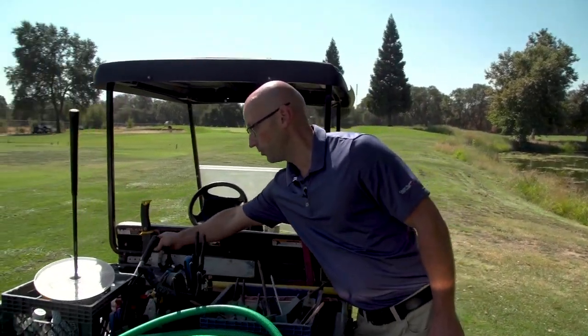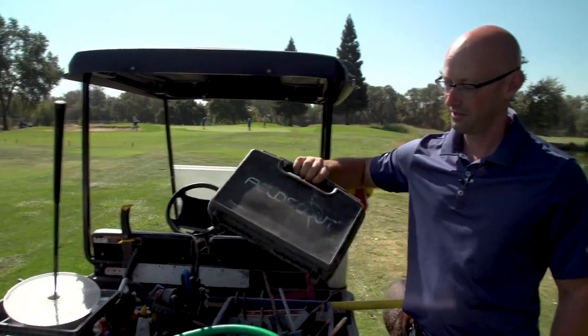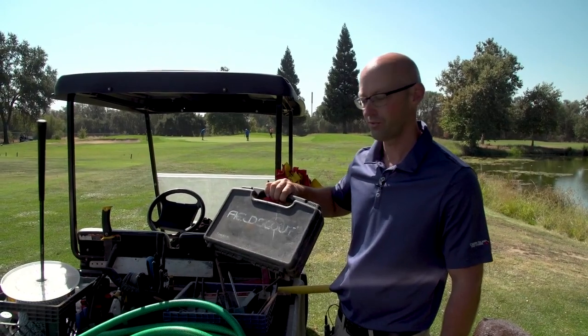I usually have two soil moisture sensors. I have my portable one, and I have the more expensive one back at the office, which is a Pogo.